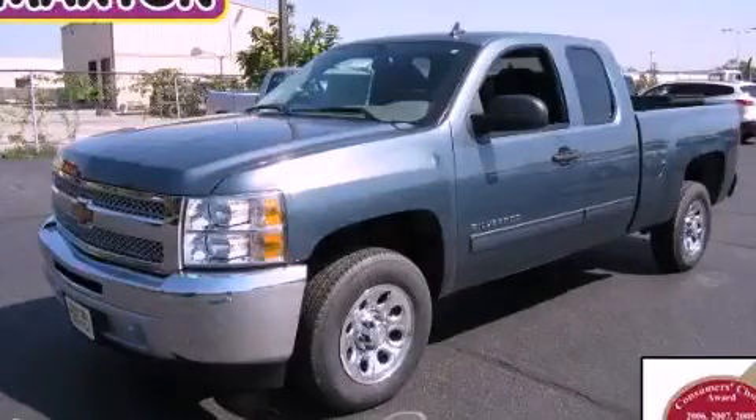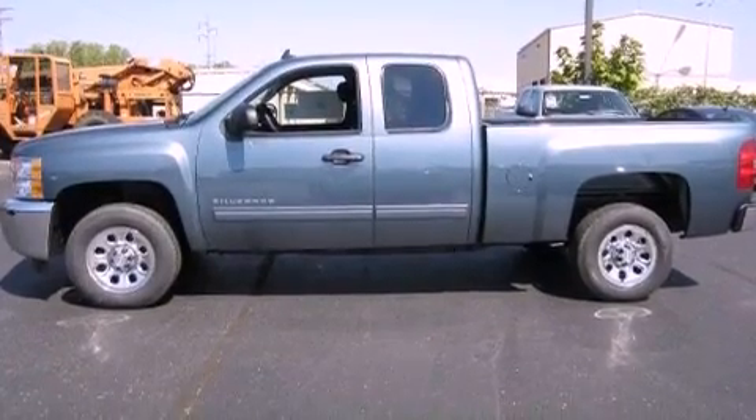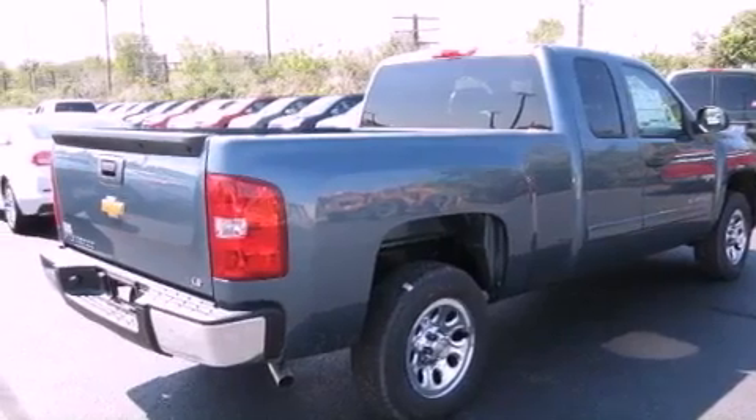This is a brand new 2013 Chevrolet Silverado 1500. It has what you need for work as well as what you want for play. It features a 4.8 liter 8 cylinder engine and an automatic transmission.